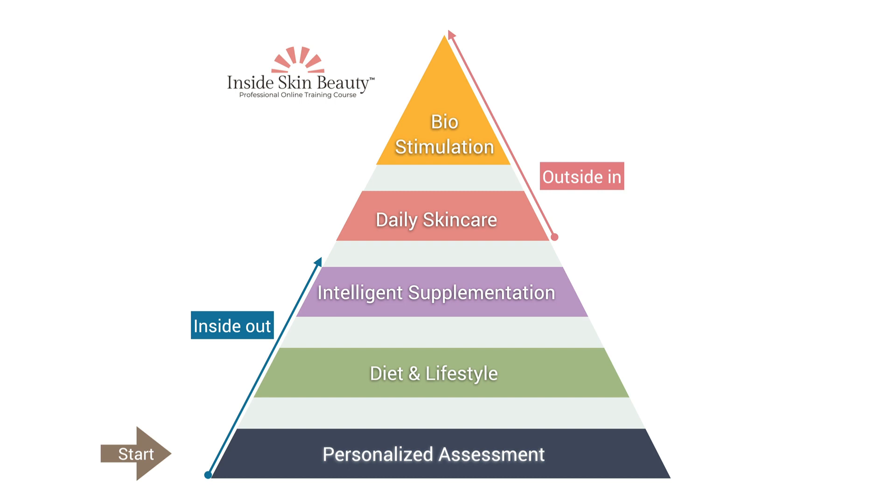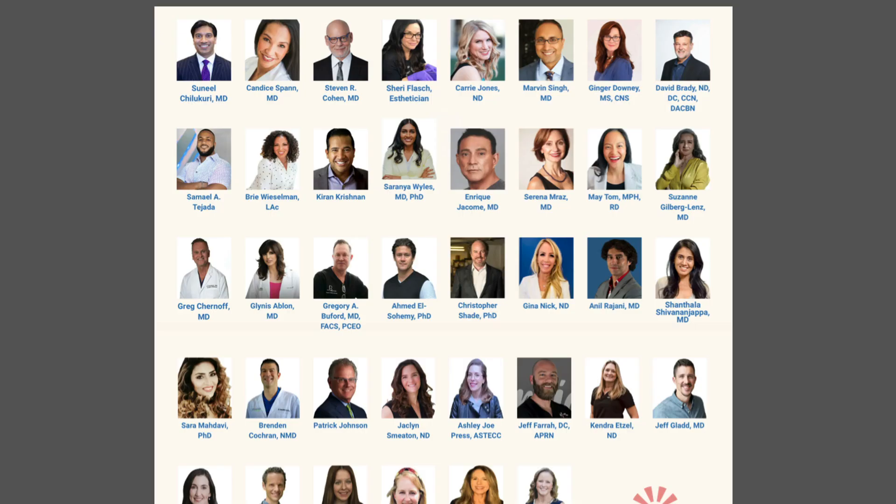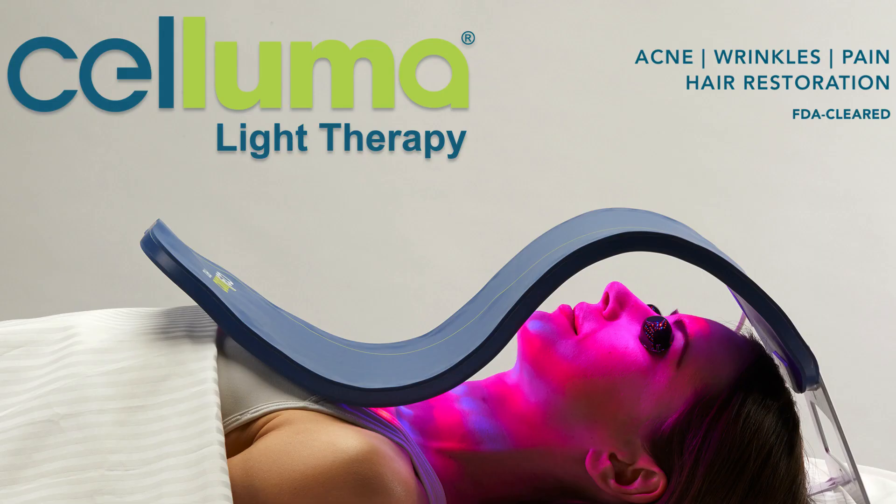In the course, I'm joined by more than 35 faculty. One of them is my guest today, Patrick Johnson, who is CEO of BioPhotis — they're the makers of the Saluma device. So welcome, Patrick. It's great to be with you here.